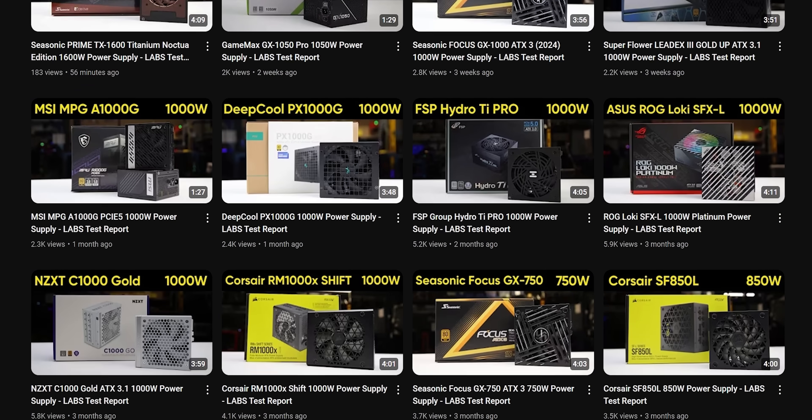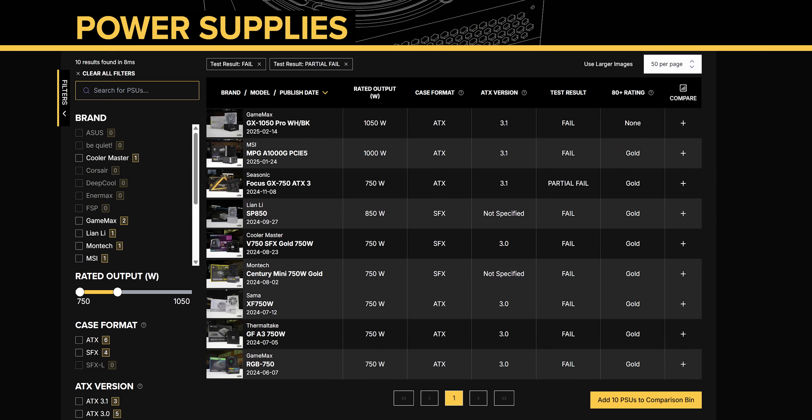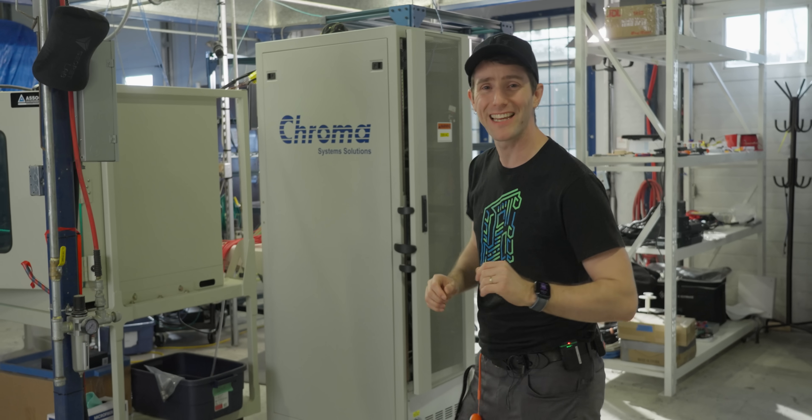Nine months ago we launched our first labs team channel, PSU circuit, and since then we've tested 39 power supplies — nine of which died at some point during our test suite. But we're getting ahead of ourselves a little bit.